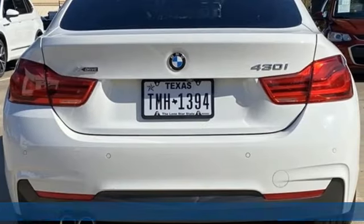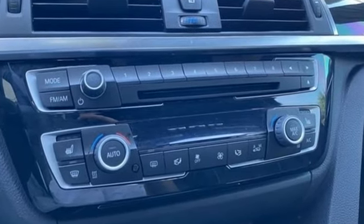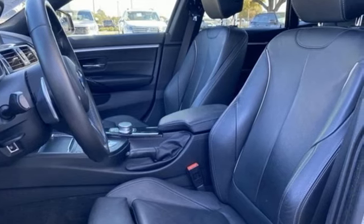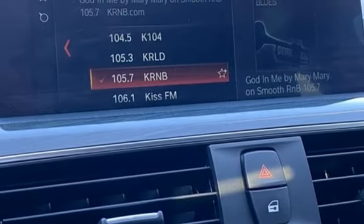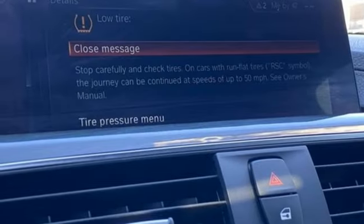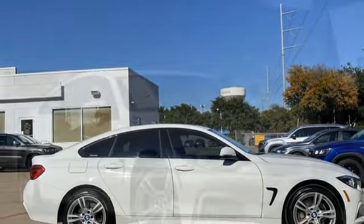And get ready for an impressive combination of features: external memory control, dual zone climate control, power liftgate, intercooled turbo inline four-cylinder engine, gas pressurized shocks, AM FM HD satellite prep radio, driver memory seats, auto dimming rear view mirror, and integrated navigation system with voice activation.